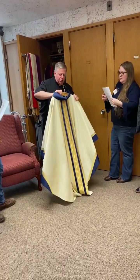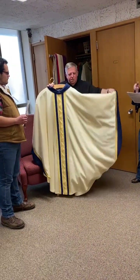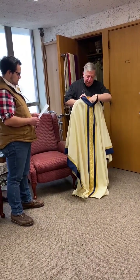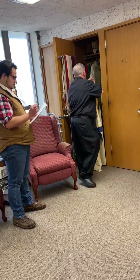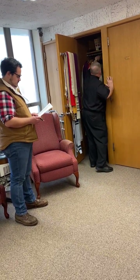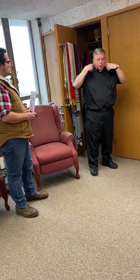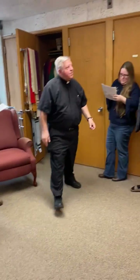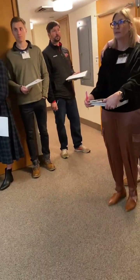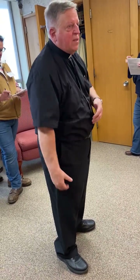Priests wear chasubles, which have open sides. Under the chasuble is the stole that the priest wears. So it's the alb, then the stole, then the chasuble. The priest wears the stole over both the right and left shoulders, straight down. Deacons wear the stole over the left shoulder, joined at the hip, and then going down — so it goes across the chest for a deacon.